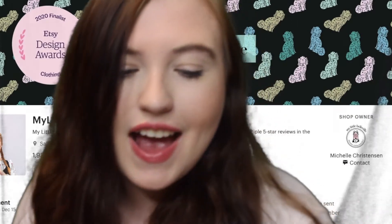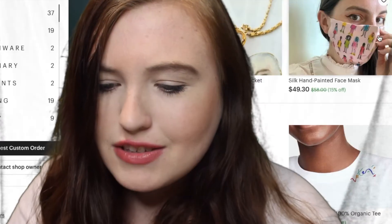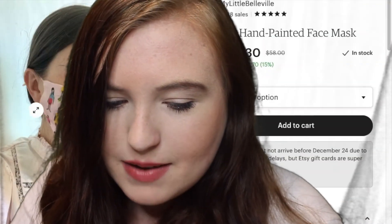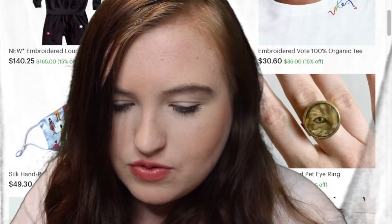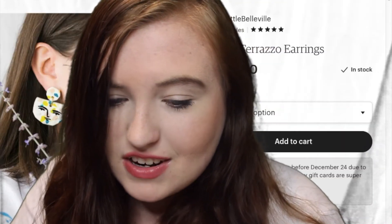This is another Etsy shop called My Little Belleville. It has some pretty cute stuff — it has a hand-painted mask that I think is super cute, some really cute jewelry, some kid masks which I feel are kind of rare, and some cute earrings.